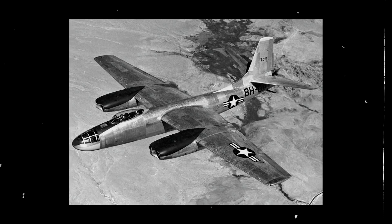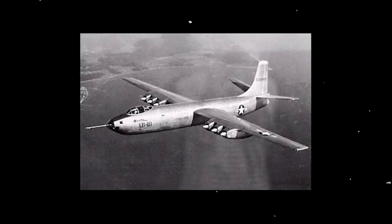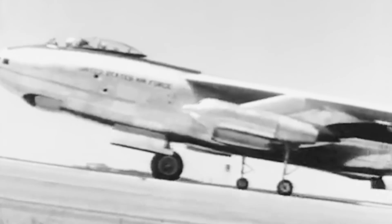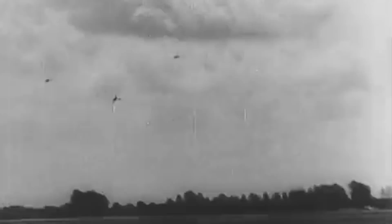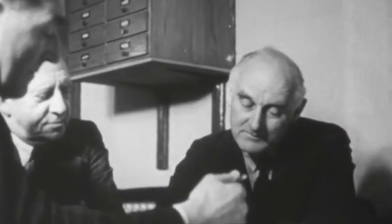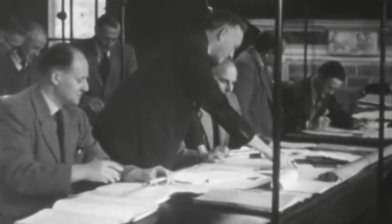Other designs from this competition included the North American XB-45, the Martin XB-48, and what eventually became the American strategic bomber of choice, the Boeing B-47 Stratajet. With World War II still wreaking havoc all over Europe and the Pacific, a mock-up of the Convair proposal, the XB-46, was approved at the beginning of 1945. A contract with three other prototypes was granted in the following months.